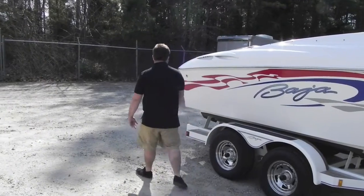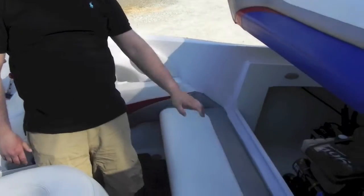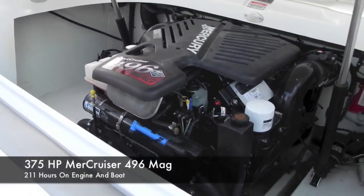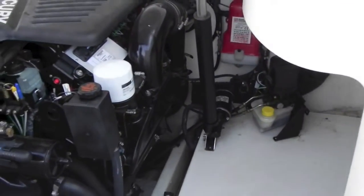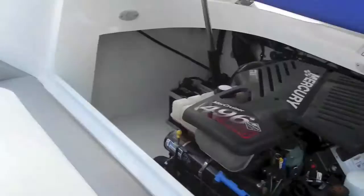Inside here is the MercCruiser 496 mag engine. As you can see, it's closed loop cooling — they all are. You have your trim pump, dual batteries. Nice and clean in there. Boat's always been taken care of — the guy was meticulous.